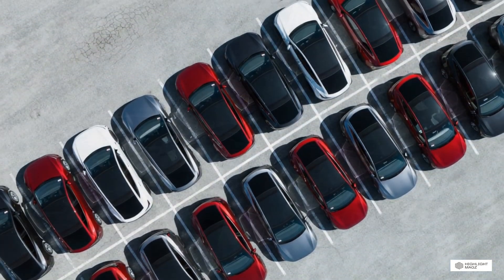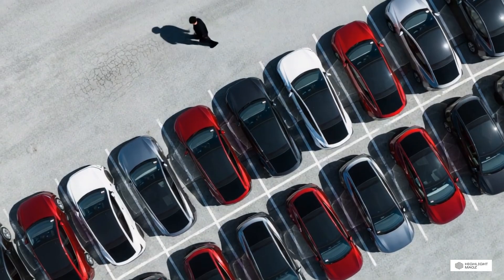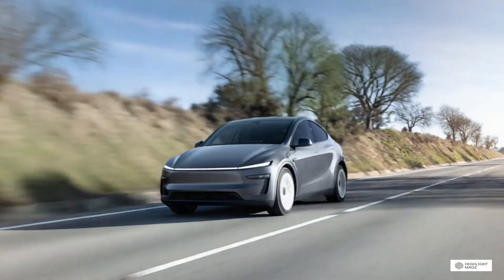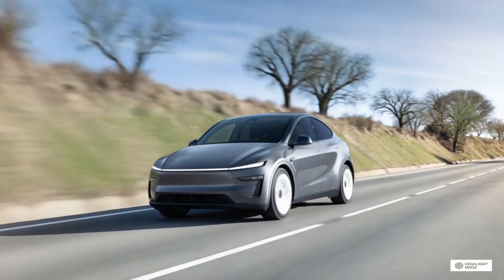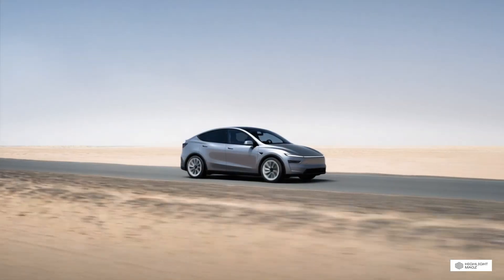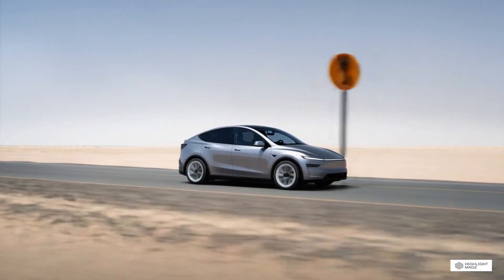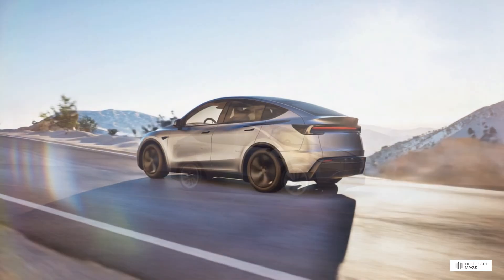The electric SUV wars just got serious. On one side we have Tesla's best-selling Model Y, the vehicle that's dominated the EV market and become the world's best-selling car. On the other, the stunning Polestar 4, a Scandinavian luxury coupe SUV that's turning heads and challenging everything we thought we knew about electric vehicles. Both are 2026 models, and both promise incredible technology — but which one deserves your hard-earned money?